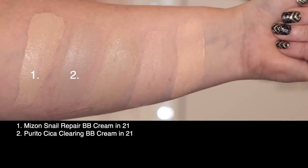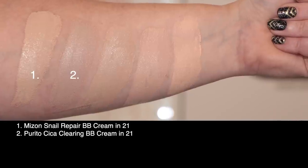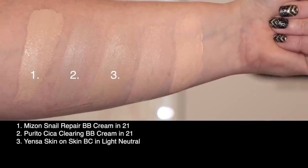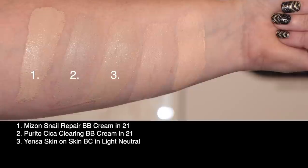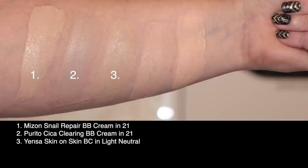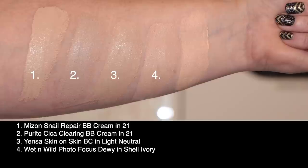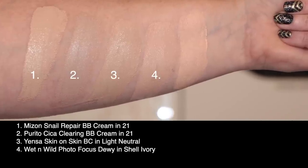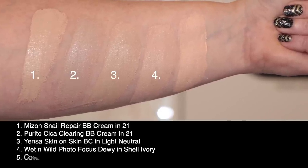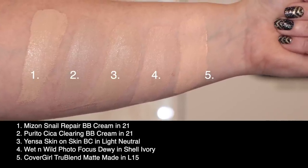Second, I've got from Purito the Cica Clearing BB Cream also in shade 21 — I'd say the Purito is a little bit more of a gray undertone than the My Son. Third, from Yensa I've got the BC Foundation Skin on Skin in shade Light Neutral, which I think is very close to this My Son. Fourth is from Wet n Wild the Dewy Photo Focus in shade Shell Ivory, and last from CoverGirl I've got the TrueBlend Matte Made in shade L15.